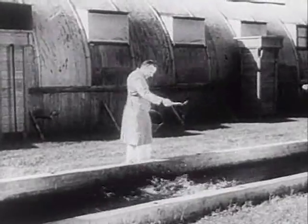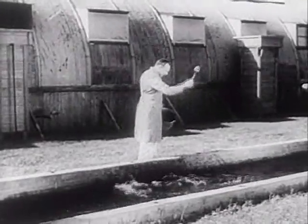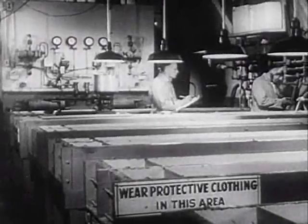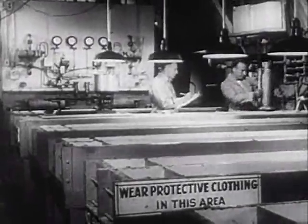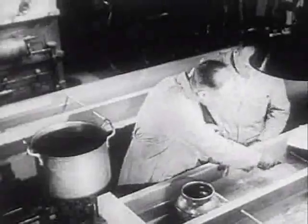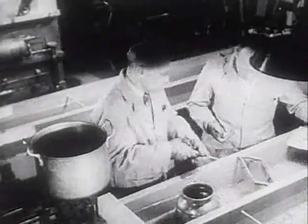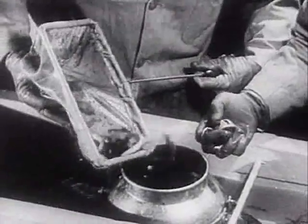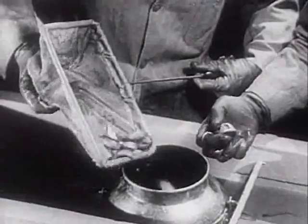At Hanford, biologists study the effects of radioactivity on fish, since Columbia River water is pumped through the plant. To safeguard Washington's flourishing fish industry, 25,000 trout and salmon are hatched each year and exposed to water contaminated with radioactivity. This is only one example of precautions that go on endlessly — in this case, there is not enough radioactivity to harm the fish or persons eating them.